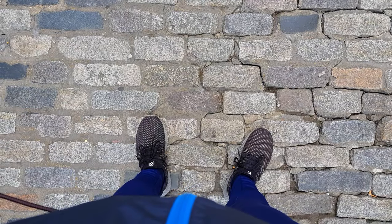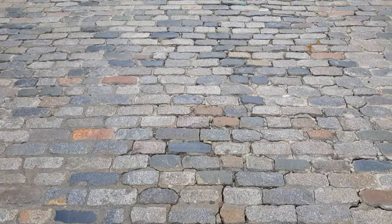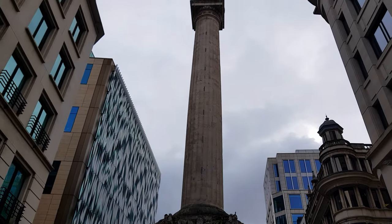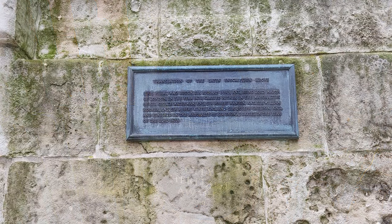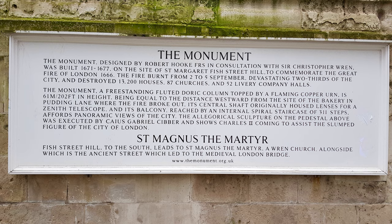The Monument to the Great Fire of London, more commonly known simply as the Monument, is a fluted Doric column in London, England, situated near the northern end of London Bridge. Commemorating the Great Fire of London, it stands at the junction of Monument Street and Fish Street Hill, 202 feet in height and 202 feet west of the spot in Pudding Lane where the Great Fire started on 2 September 1666.